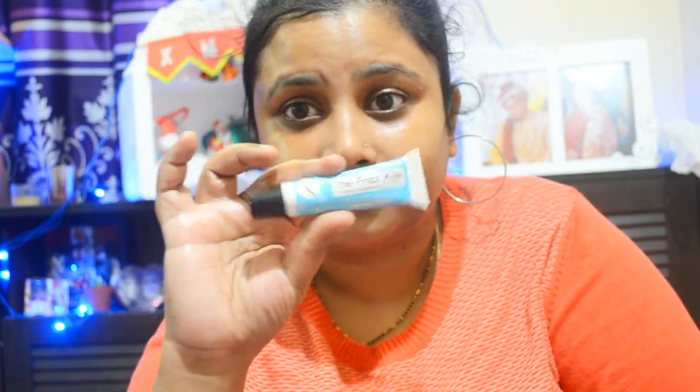Let it absorb into your skin — it's really creamy and makes your skin super supple in the morning when you wake up and wash your face. Do try this cream, it's awesome. Next is the lip balm: I'm using the Chrono Care Frizz Kiss Cooling Explosion Lip Balm. It gives a cooling effect to your lips, keeps you hydrated — you'll love it.